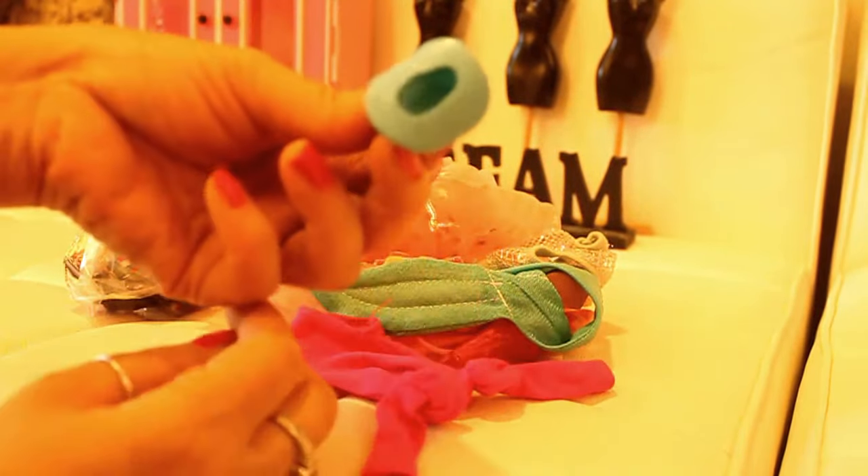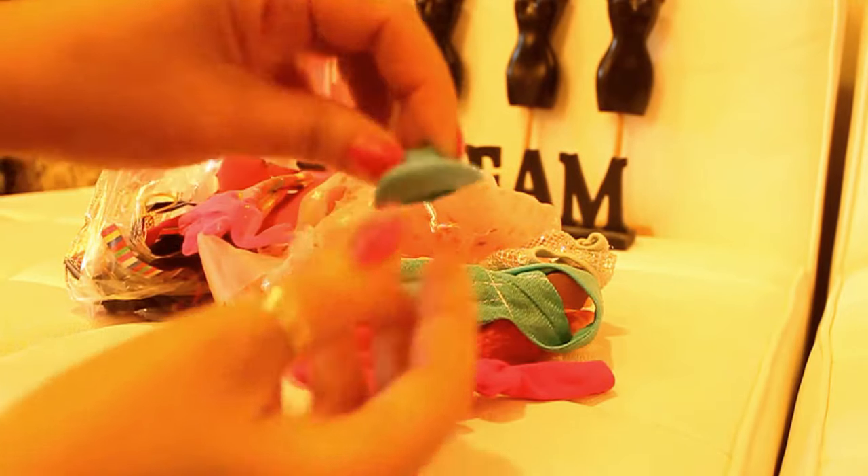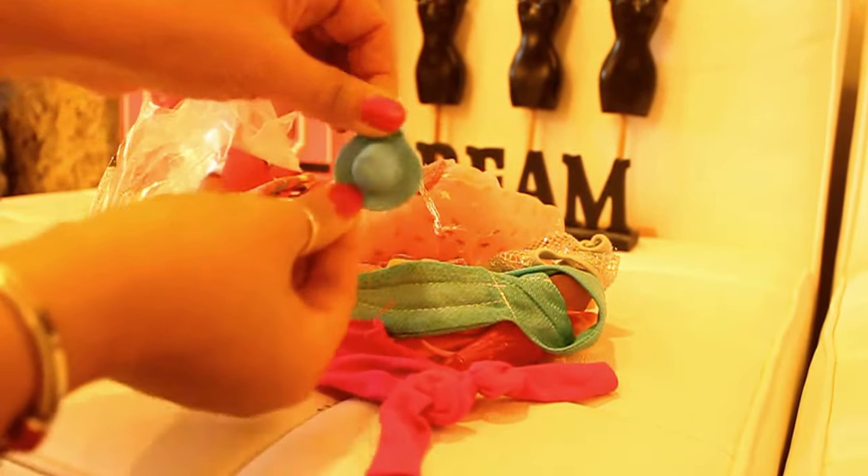Oh, look at that. I found a little hat, and that hat belongs to Polly Pocket — I don't think it belongs to Barbie. It's got that sort of rubbery feel to it, so I'm going to just put that aside.